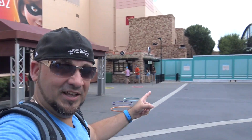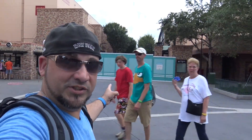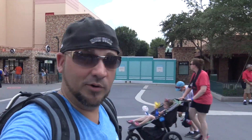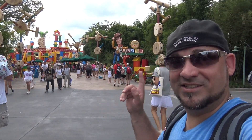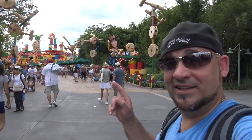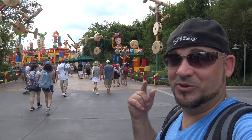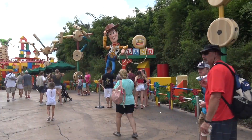We're off to Toy Story Land! That's the spot we used to go in for Toy Story Mania — it's closed, they must have a new entrance somewhere. We made it to Toy Story Land! This is awesome — it only opened 13 days ago, and it opened on the Germ's birthday, June 30th. Let's go check it out. It's Woody!